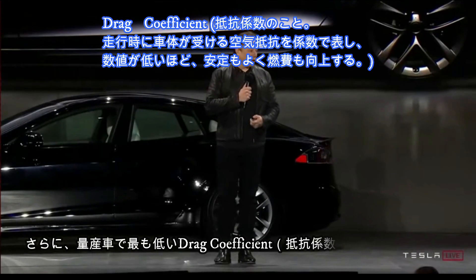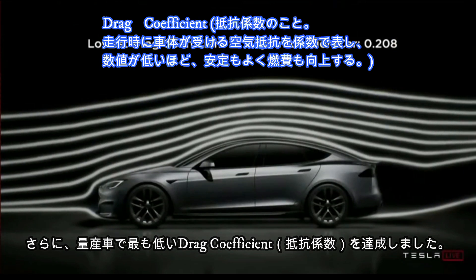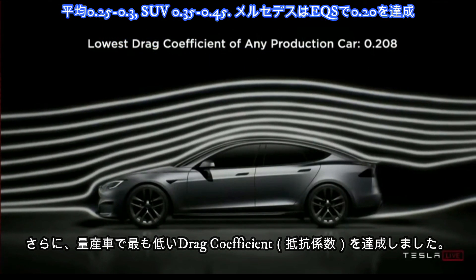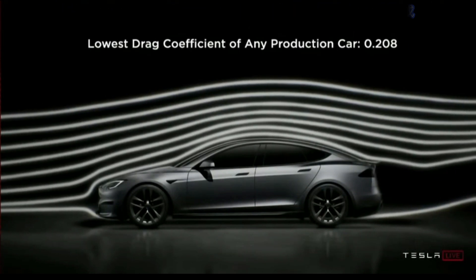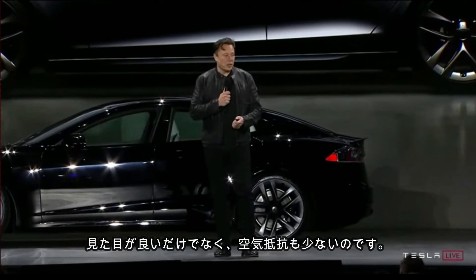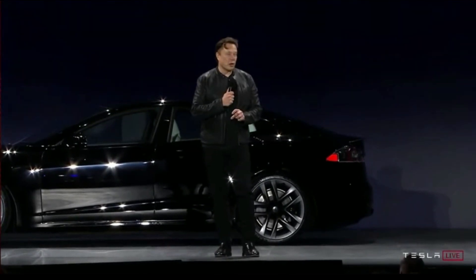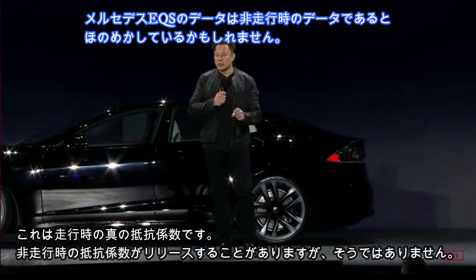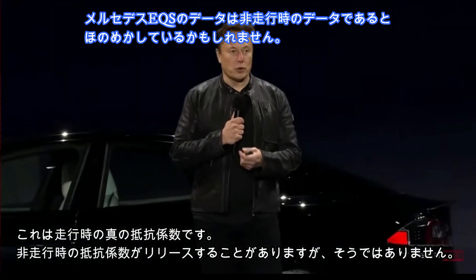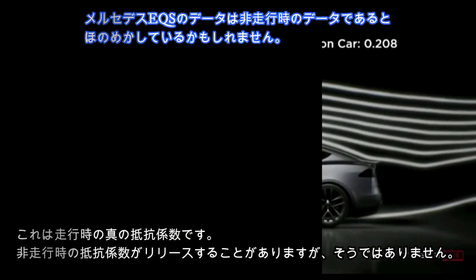We were also able to achieve the lowest drag coefficient of any car ever made. Tesla engineering has really outdone itself here — this is a car that looks good but also gets an incredible drag coefficient. And this is the true drag coefficient of the car, including with wheels in motion. Sometimes drag coefficients are quoted without the wheels moving, but the wheels cause air churn and incremental drag.